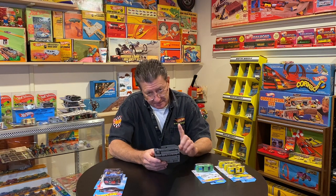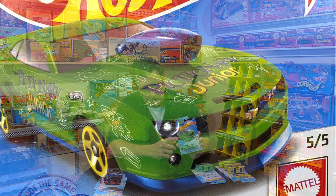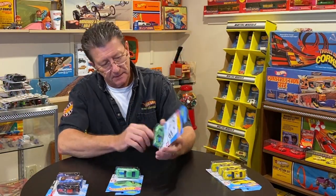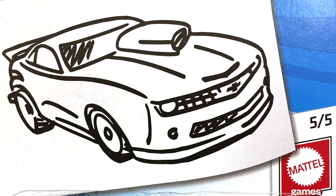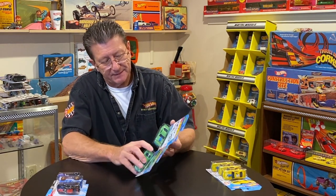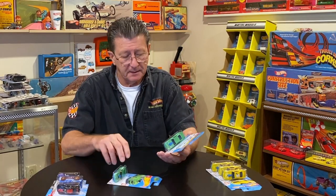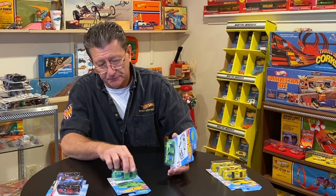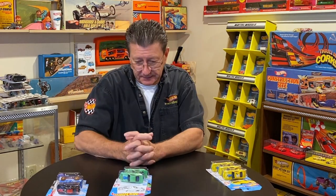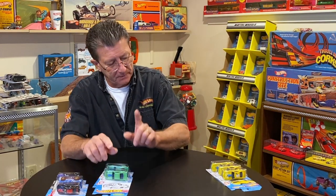The interesting thing about this — for you card variation guys — is if you look at the card, it shows the Camaro done in paint on one card. The other card is a coloring card, and it says 'Pictionary Junior' up on the top, but the difference is the coloring picture up there. This coloring card is much harder to find. They did this on a very, very short run — a lot shorter than the regular card.